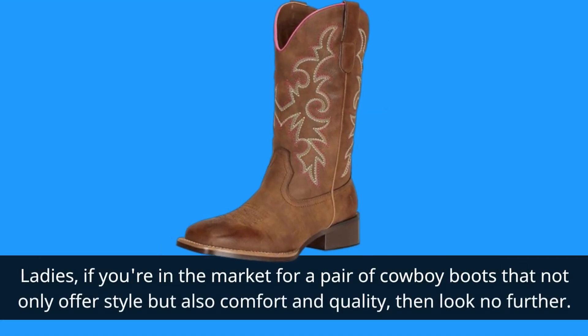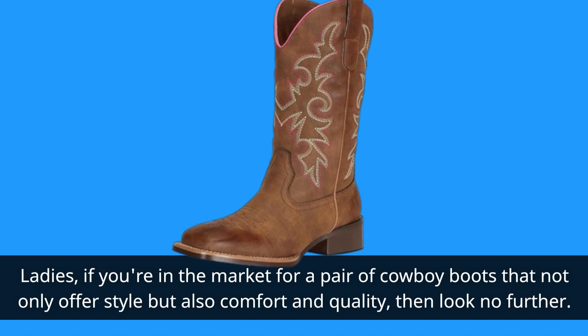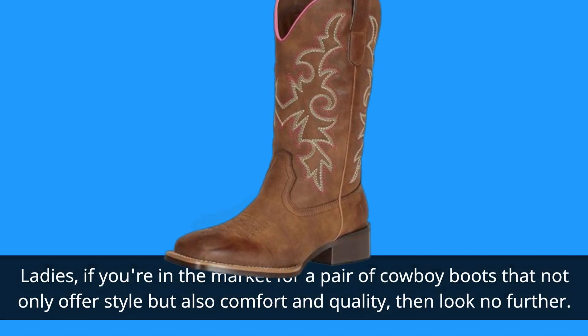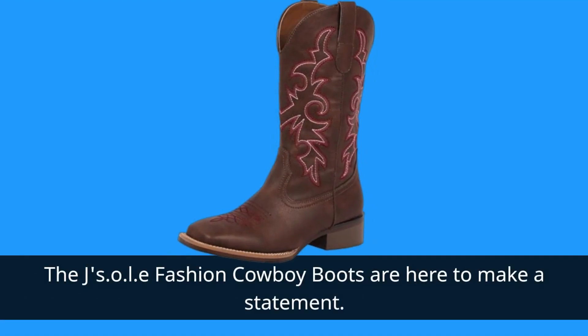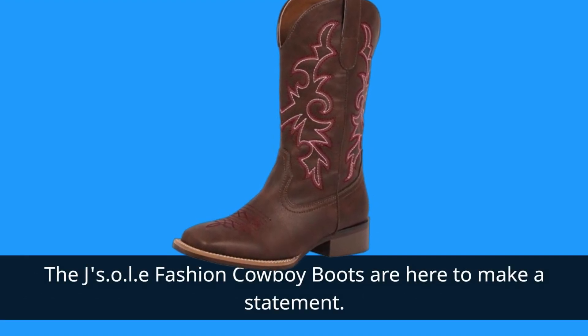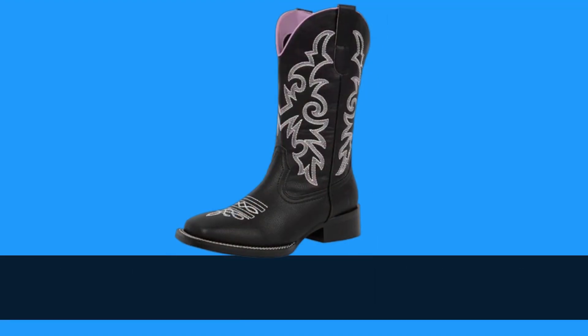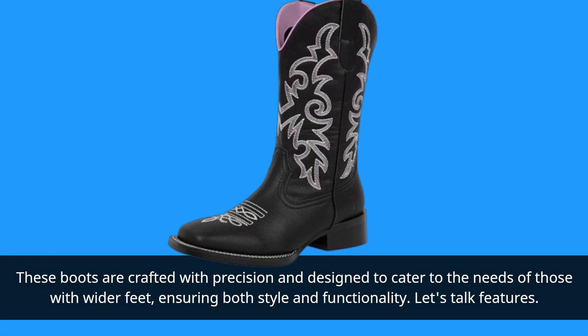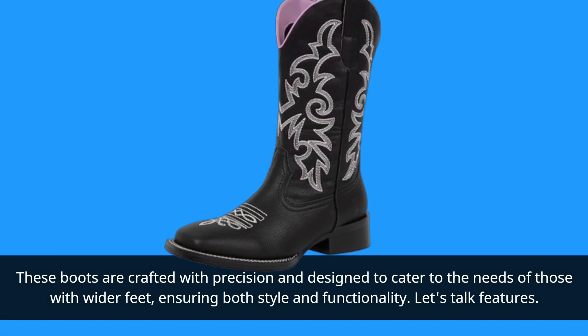Ladies, if you're in the market for a pair of cowboy boots that not only offer style but also comfort and quality, then look no further. The JSOLE Fashion Cowboy Boots are here to make a statement. These boots are crafted with precision and designed to cater to the needs of those with wider feet, ensuring both style and functionality.